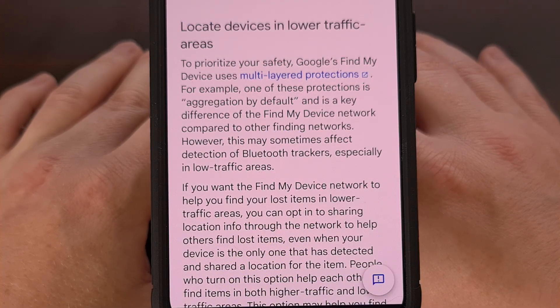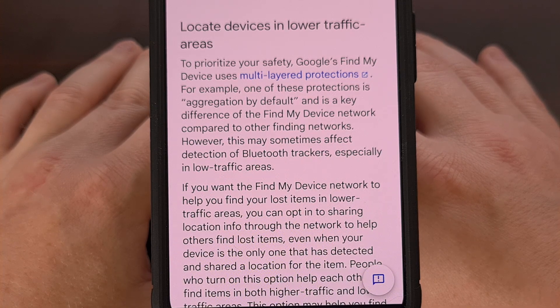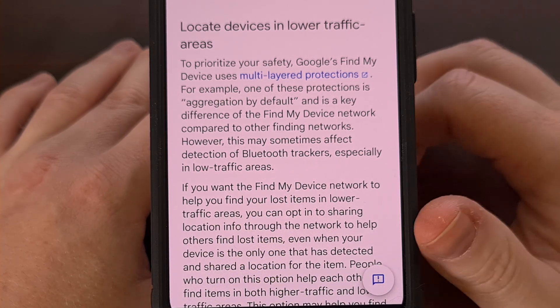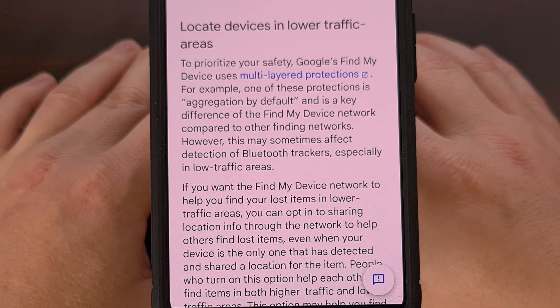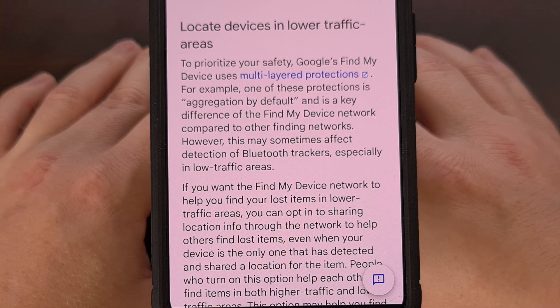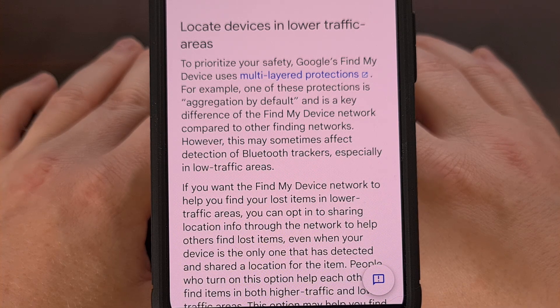The company is calling this aggregation by default, and it has resulted in people not being able to find where their tracker is. And while you can go in and change this setting on your phone, it isn't going to help you find your Android location tracker if it's nowhere near you and it is in a low traffic area. The only way to continuously get accurate tracking data is if other Android devices near your tracker have also changed that default setting as well.